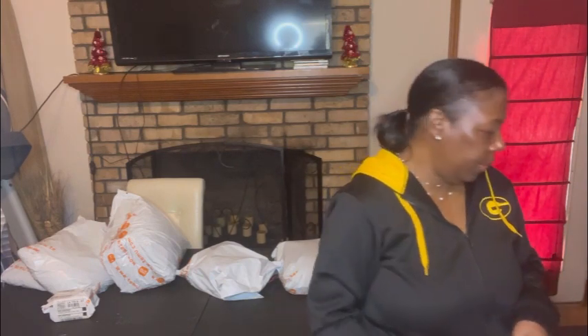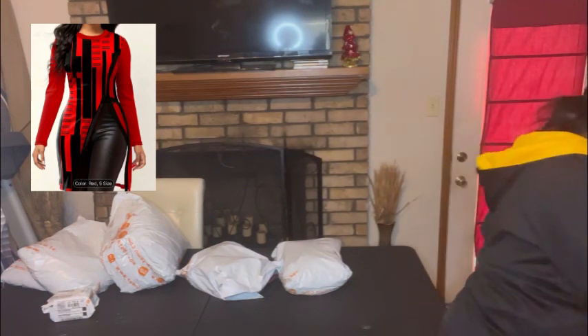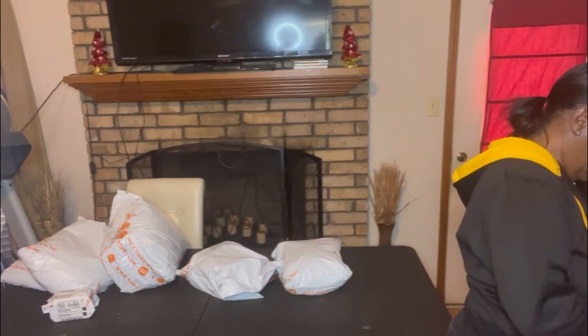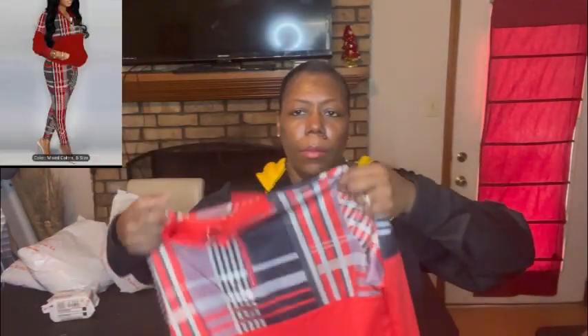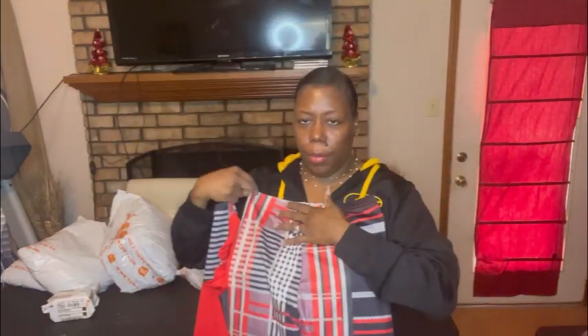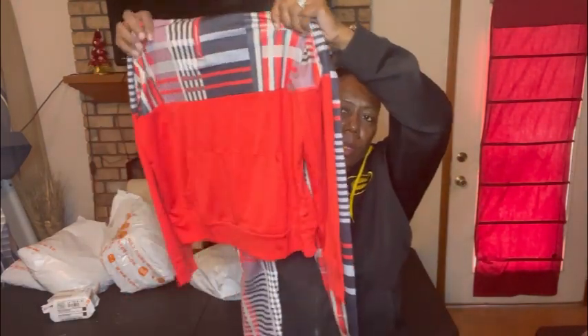I also got my daughter a matching shirt in red — the same style as mine. It's the same polyester material. Then there's a little legging set for my daughter as part of her Christmas stuff — little pants and a matching top. It's a hoodie style and it's polyester, but down here in Louisiana we don't need real thick clothes, so this will be perfect for her — something cute and simple she can wear to school.